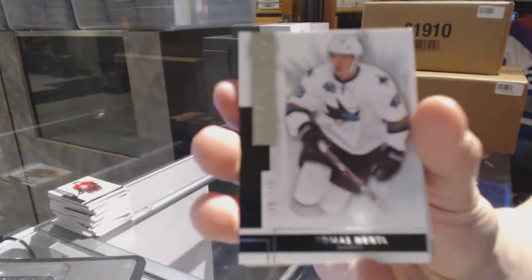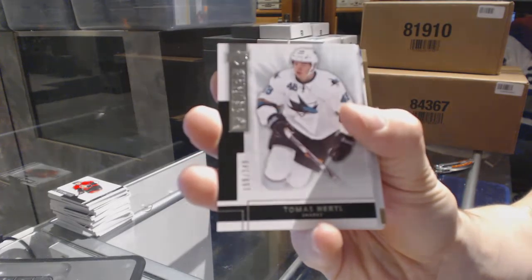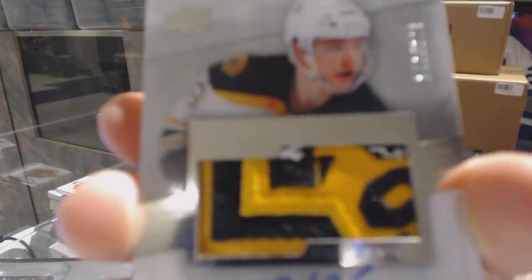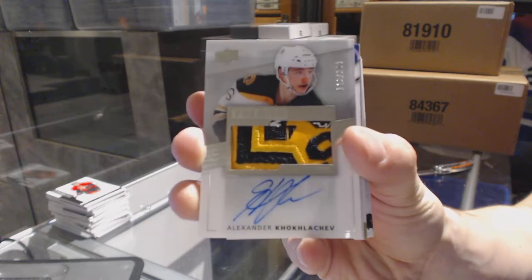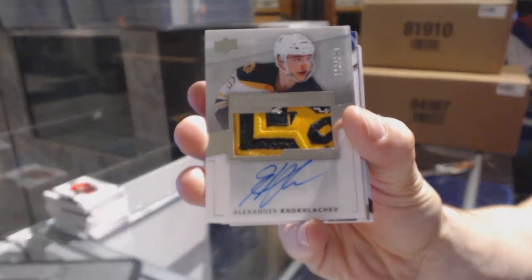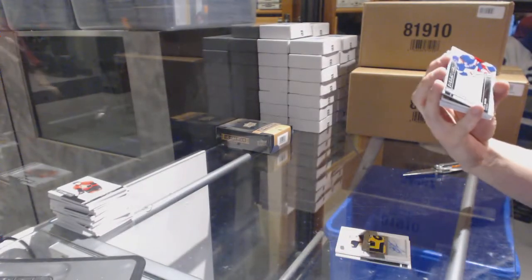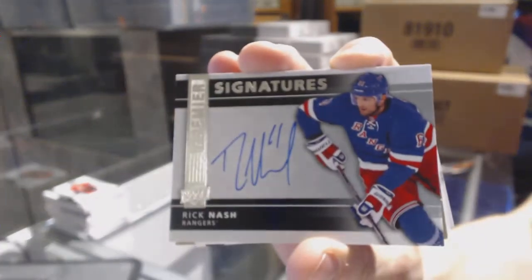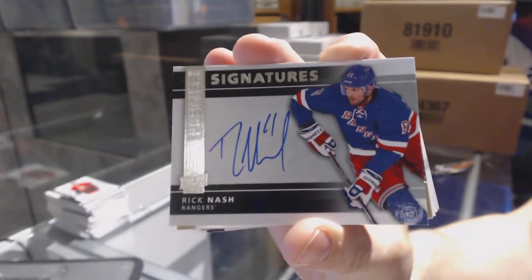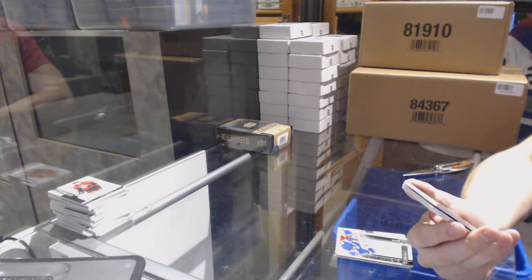Base card number 249 for the San Jose Sharks, Tomas Hertl. We've got a rookie patch out of 299 for the Boston Bruins, Alex Koklychev. We've got premier signatures for the New York Rangers, Rick Nash — premier signatures for the Rangers, oh that's pretty.